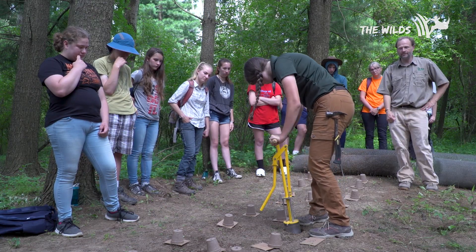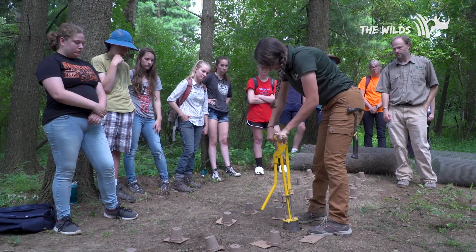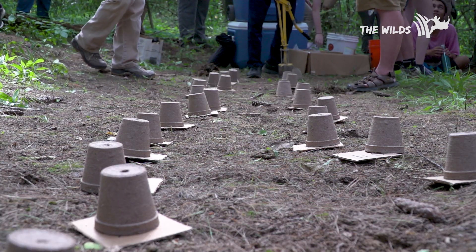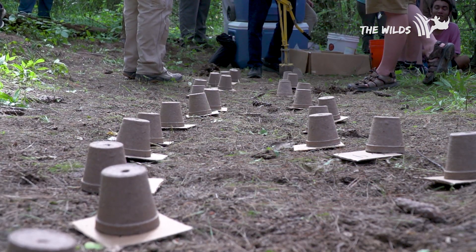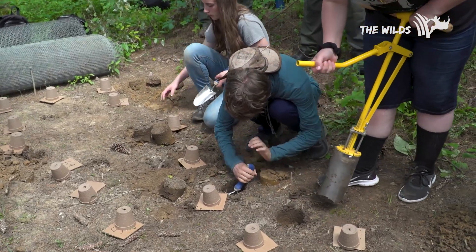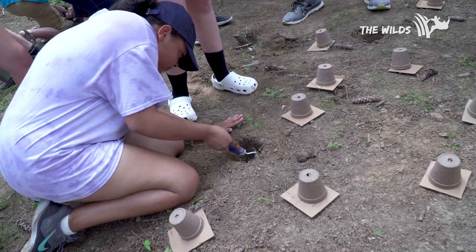To bury a burying beetle, we use golf ball hole diggers to make a hole for the beetles ahead of time. In the wild they would bury a carcass themselves, but we want to give them every chance for success. We dig that hole and then use a little trowel to dig a small side chamber.